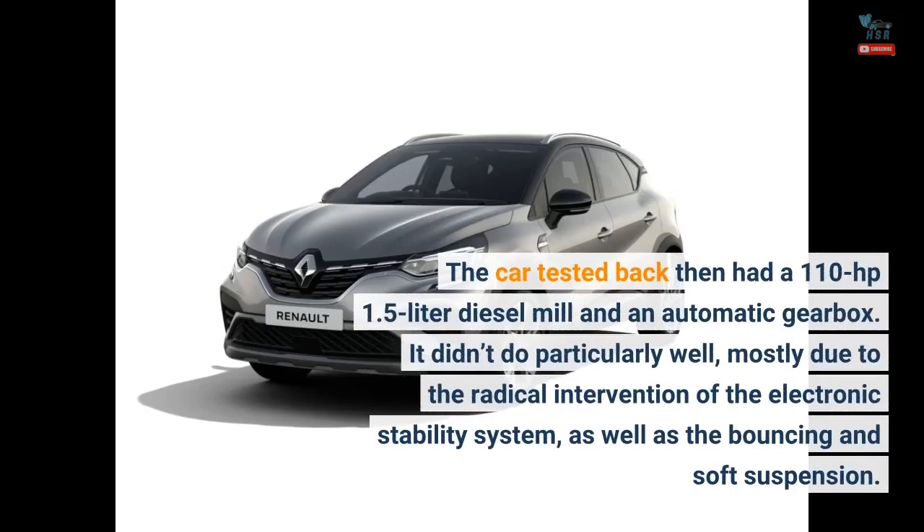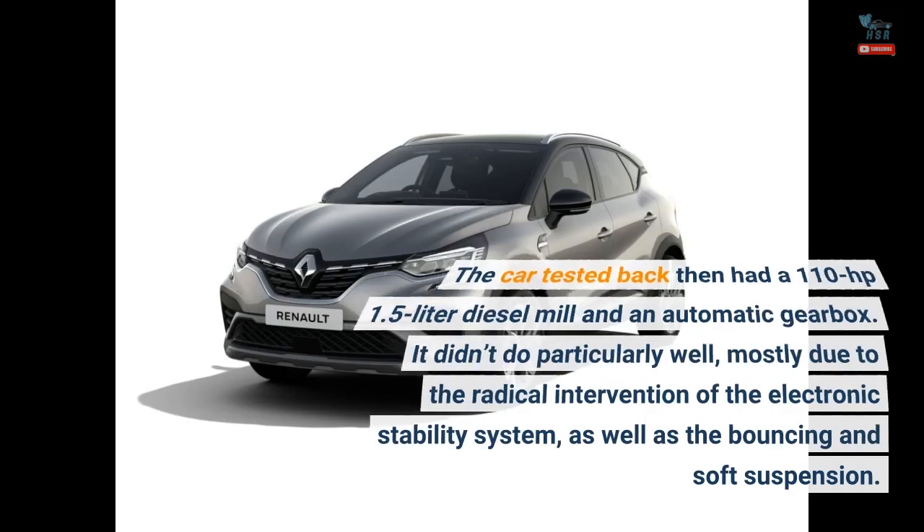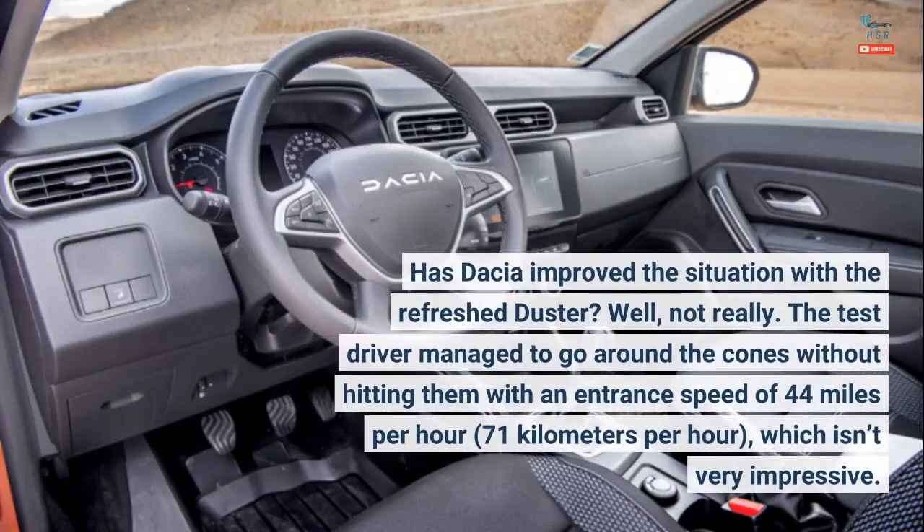The car tested back then had a 110-horsepower 1.5-liter diesel mill and an automatic gearbox. It didn't do particularly well, mostly due to the radical intervention of the electronic stability system, as well as the bouncing and soft suspension. Has Dacia improved the situation with the refreshed Duster?